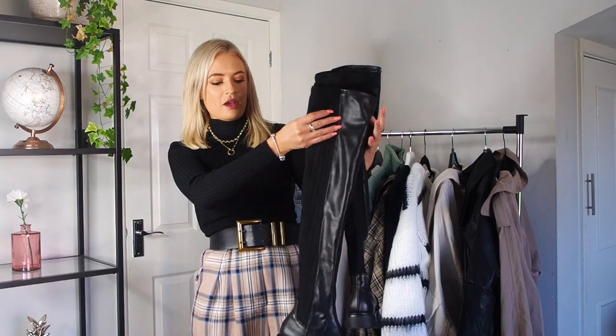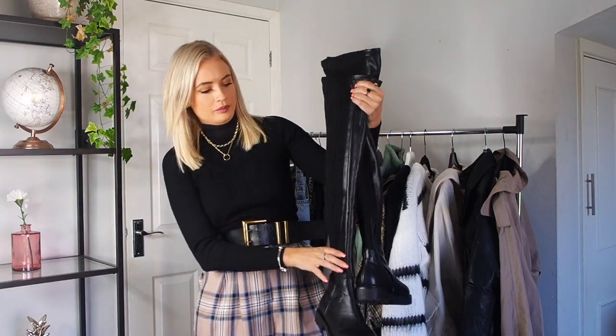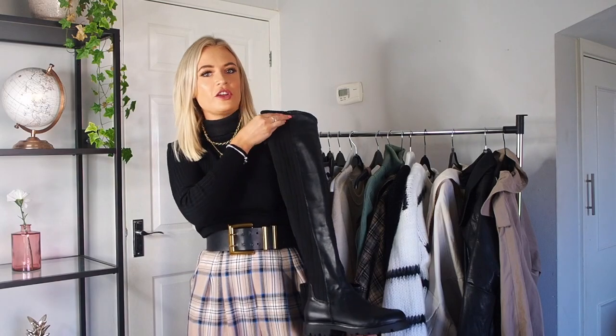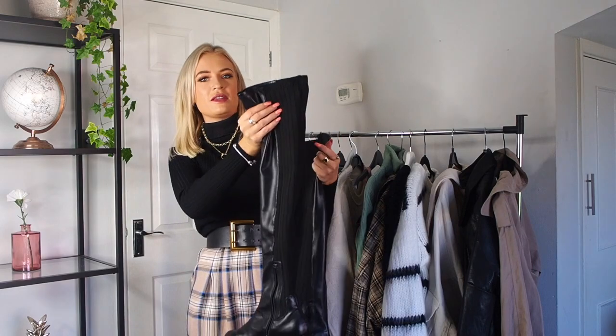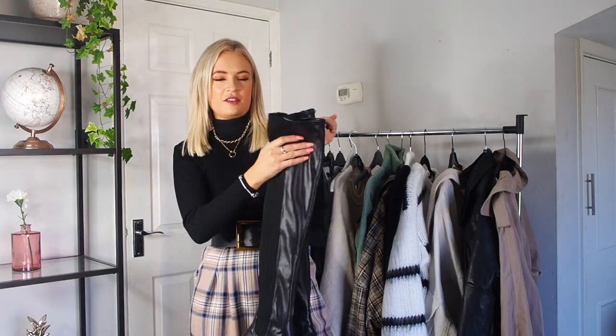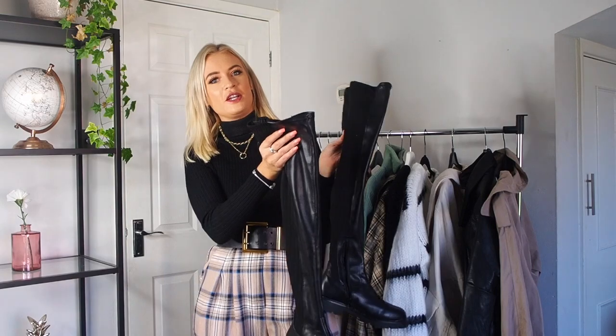These are my favourite autumn boots, and I especially love wearing these with my little summer dresses just with a cardigan or coat over the top. These are from ASOS — I actually got these ones last year but they have similar ones this year as well. I love that they've got a stretchy bit because it means they actually stay up my leg. I think these are definitely essential — they come back every autumn and I don't think they're ever going to go anywhere, so it's worth investing in a good pair.